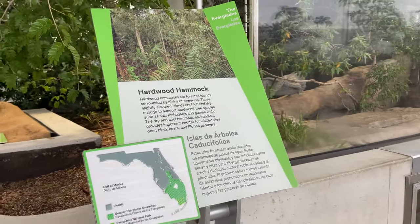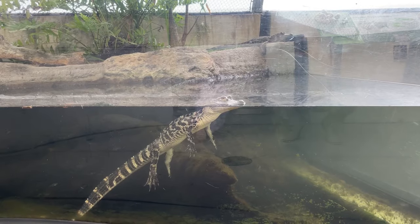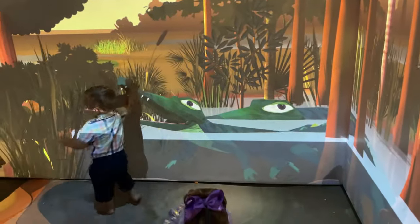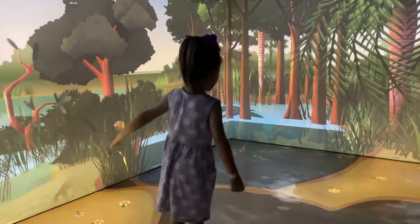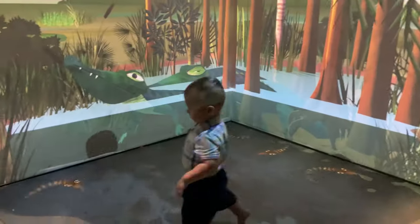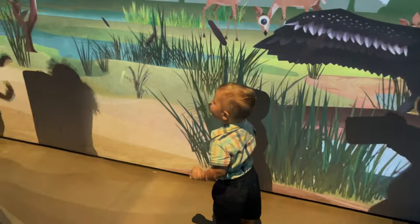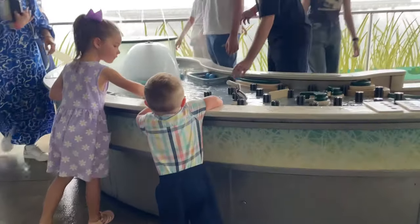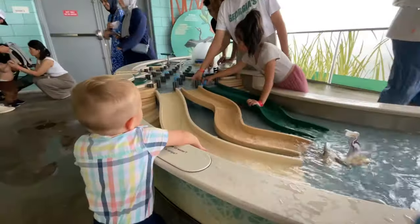In the hardwood section, we had the opportunity to see an American alligator. Inside the river of grass is an interactive projection exhibit intended to teach children all about the different animals in the Everglades. Just outside those doors are some water tables, so make sure to bring a change of clothes.